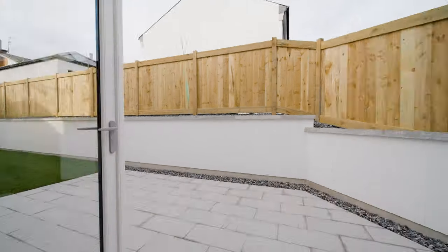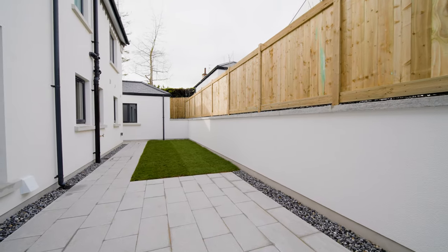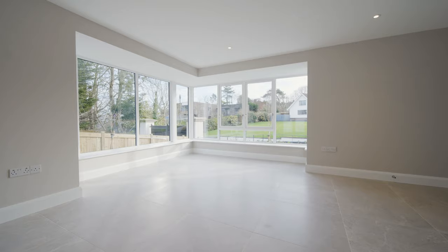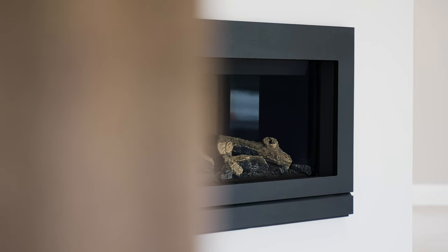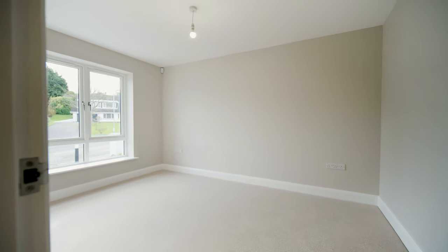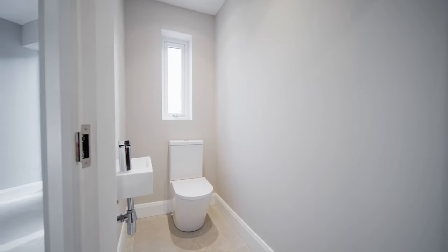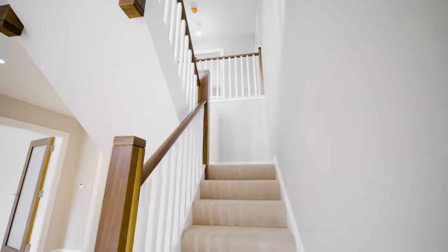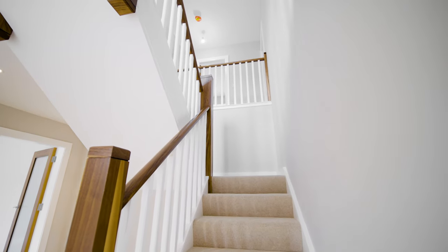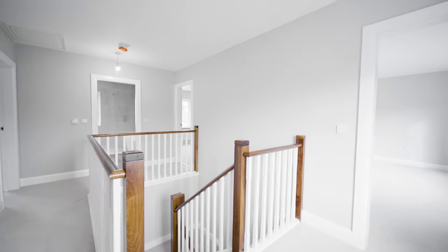Over its two floors, 5C Brompton Road covers approximately 2,400 square feet, offering superb accommodation, generous living space and landscaped gardens to the front and rear, complemented by a superior entertaining area. 5C Brompton Road is one of only two commanding family homes built to an exacting standard and arguably one of the finest new homes introduced to the sales market within the North Down area for many years. We would recommend an early viewing to truly appreciate what this commanding property has to offer.